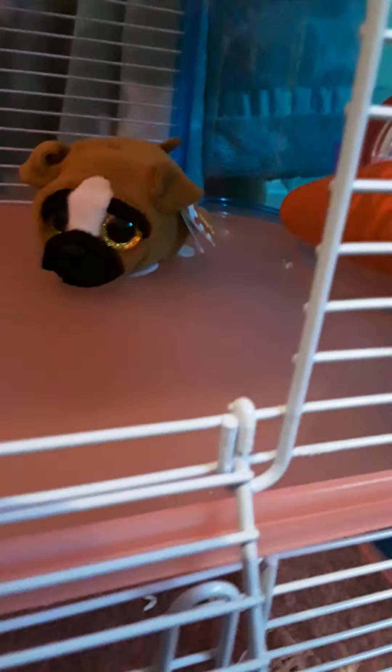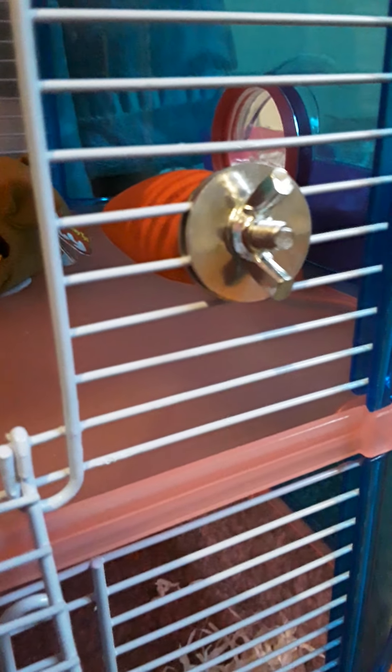And then you've got a little food bowl, and then the little hamster. And then you've got this little thing to chew on — you can kind of see through the bars there. We've got one of those for it to bite on.